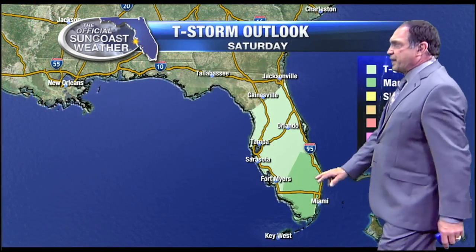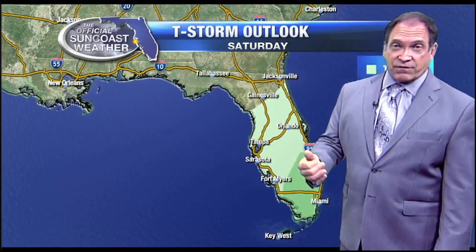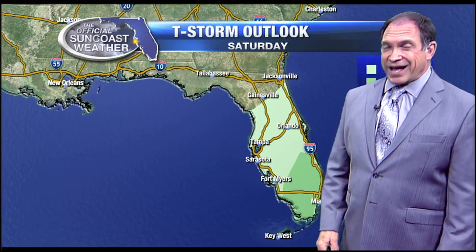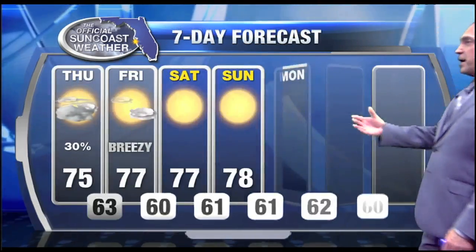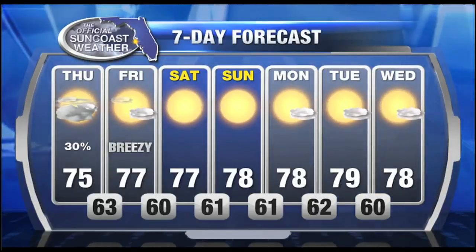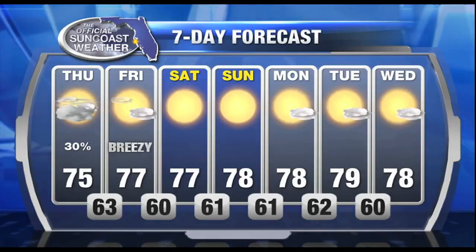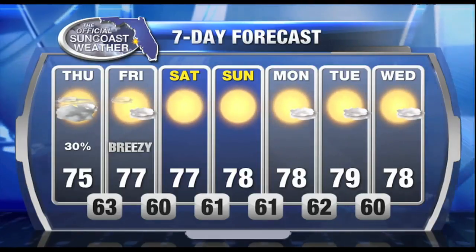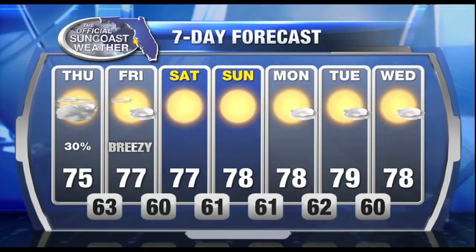And as I mentioned, down in the very tip of the state there is a marginal risk for some severe weather, and that would be mostly in the form of some gusty winds and small hail. I don't think we're going to see any tornadoes across the state of Florida today. But we have that 30% chance of a sprinkle or a shower, maybe an isolated thunderstorm later in the afternoon into the evening hours. Clearing tomorrow, could become breezy, and the weekend so far looks great.